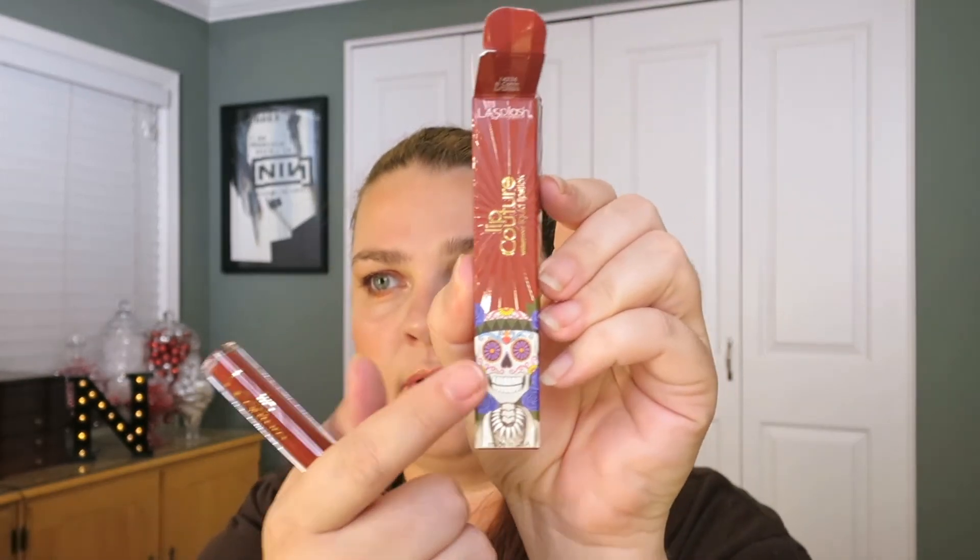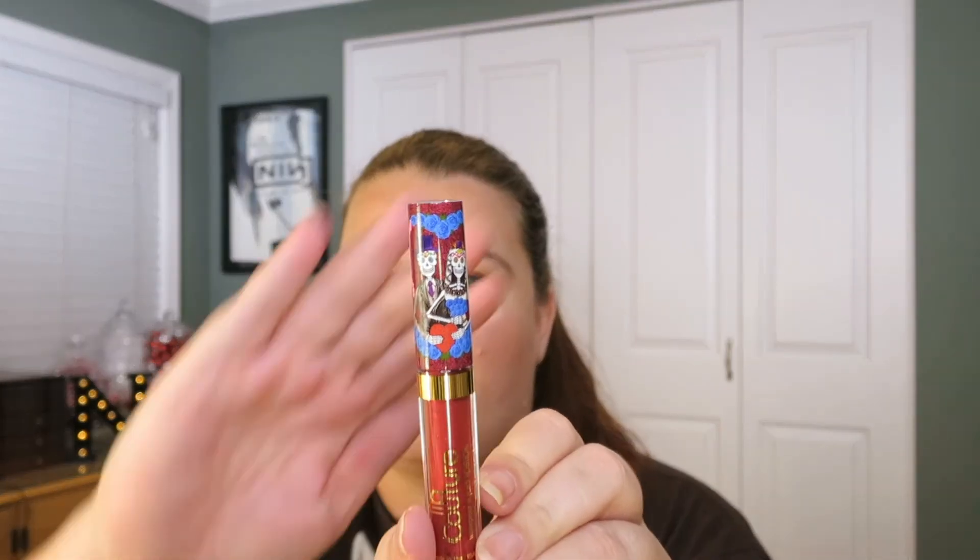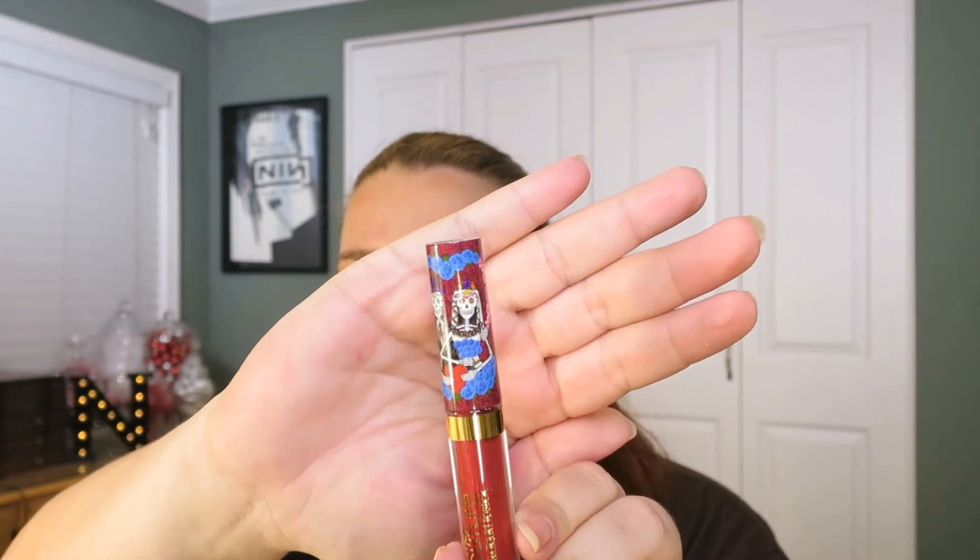Next we have a couple things from LA Splash Cosmetics. I did buy two of the Dia De La Smoorto lipsticks because they're beautiful. They come in this kind of packaging with their little skull guy on the bottom. This one is in El Cachin — it's a beautiful, sort of pinky red. And this guy is in Los Novios.